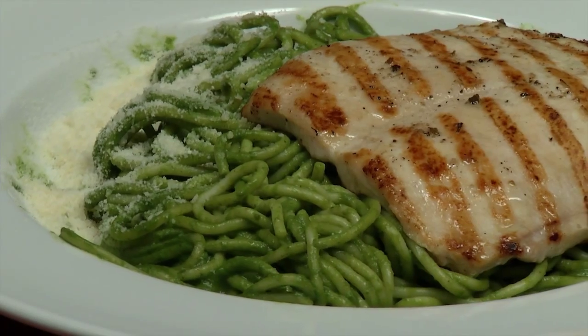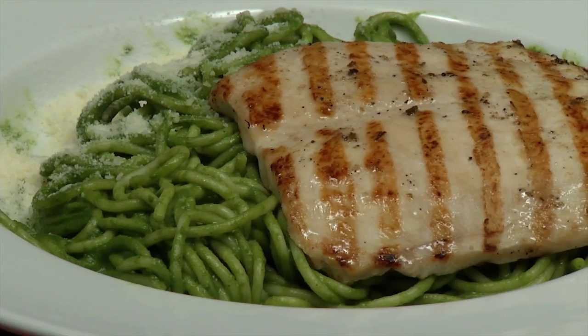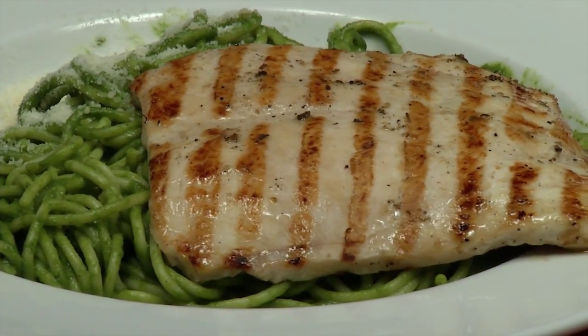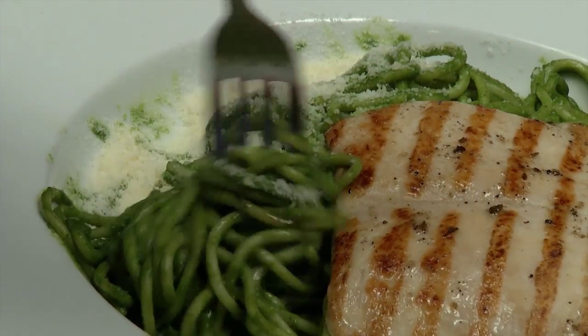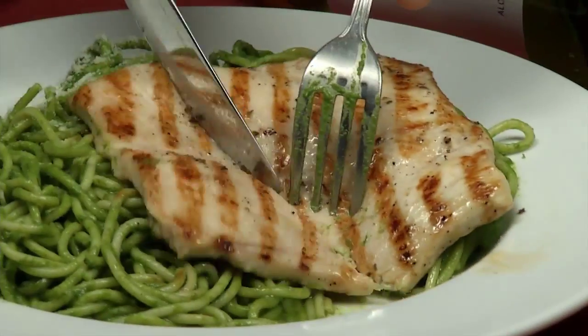Here we have the Tallarín Verde con Pollo. This is spaghetti with an incredible pesto sauce with grilled chicken. One word describes it all: delicious. This is some of the best pesto sauce I've ever had, including all the ones I've had in any Italian restaurant. This is a fantastic dish you're all going to love.